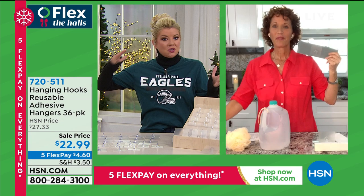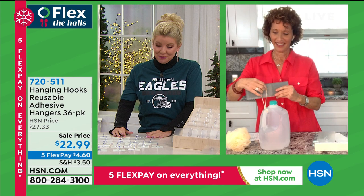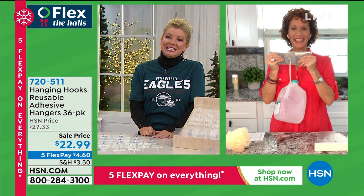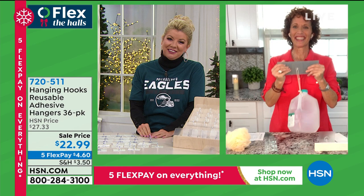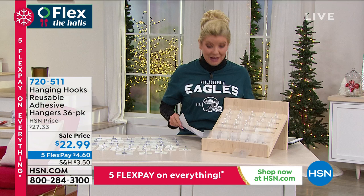We're super busy right now and so thrilled these are back in stock. Still amazed at the amount of weight they hold. Happy Thanksgiving, Linda! 36 hooks total, $22.99 terrific special event price with five flex pays — available with everything airing on HSN.com up through midnight tonight.